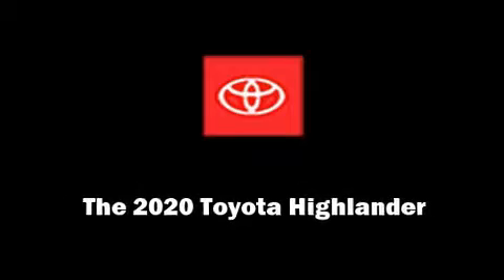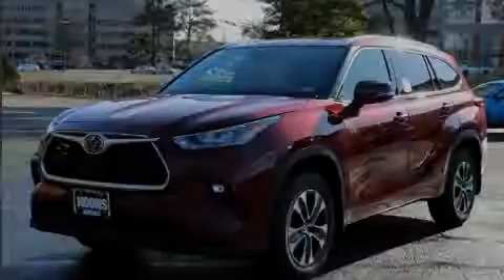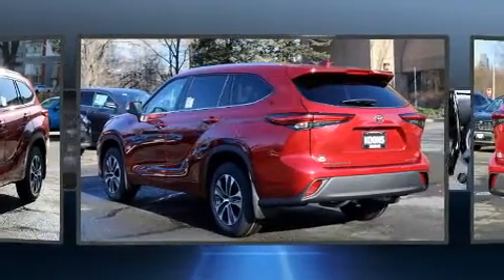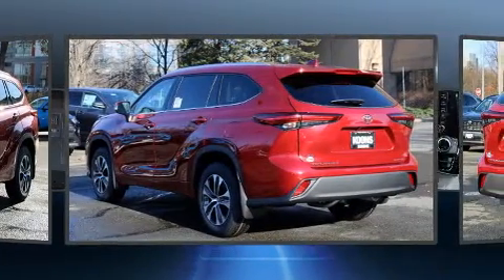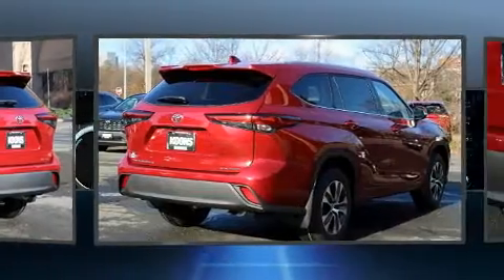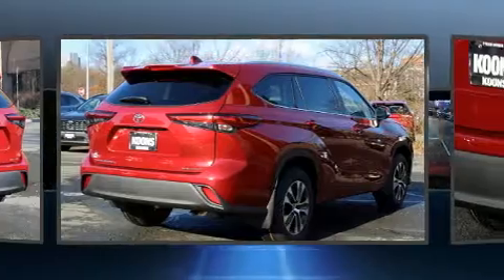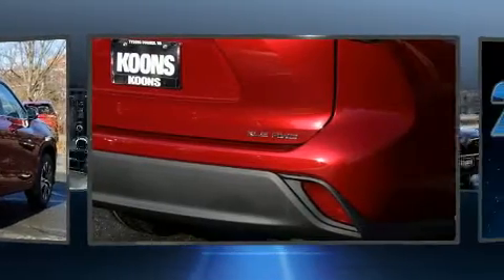Sensibility and practicality define the 2020 Toyota Highlander. Under the hood you'll find a six-cylinder engine with more than 270 horsepower, providing a smooth and predictable driving experience. It's equipped with tons of terrific amenities but it won't break your budget.